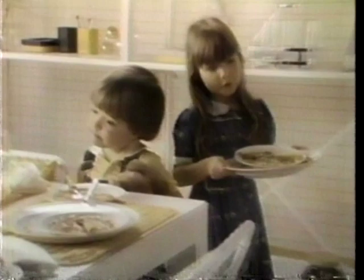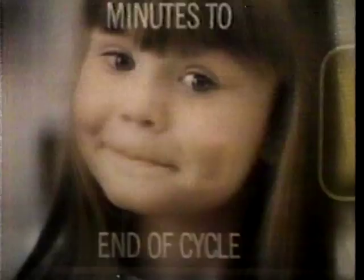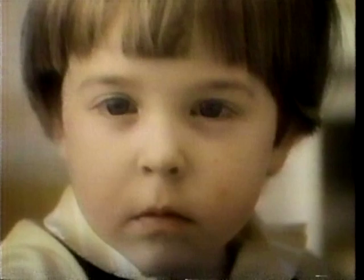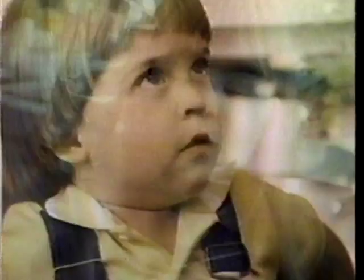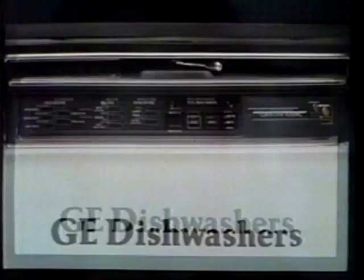Us mommies have so much to do. GE introduces a most sophisticated way to make dishwashing easy — the GE2500 dishwasher. It provides the ease of advanced electronic controls, computer memory, and a unique energy monitor, matched with GE's pot scrubber cleaning power. GE, dishwashing made easy. GE, we bring good things to life.